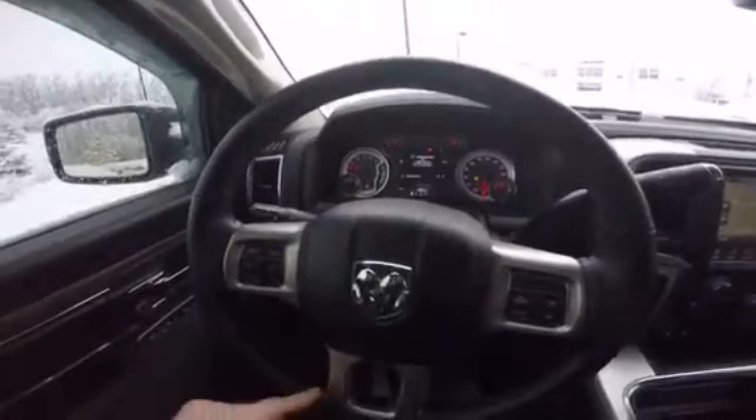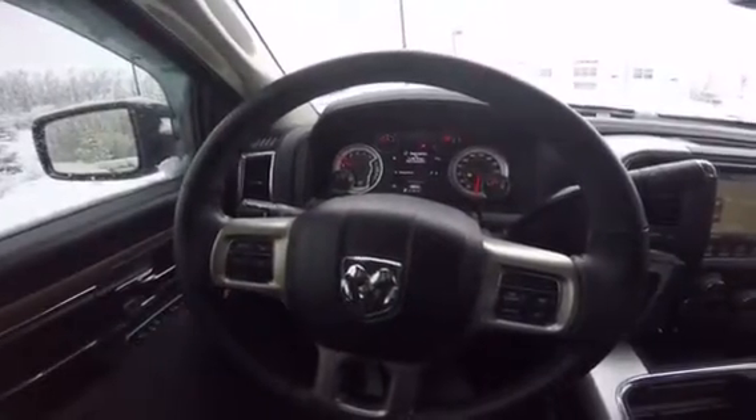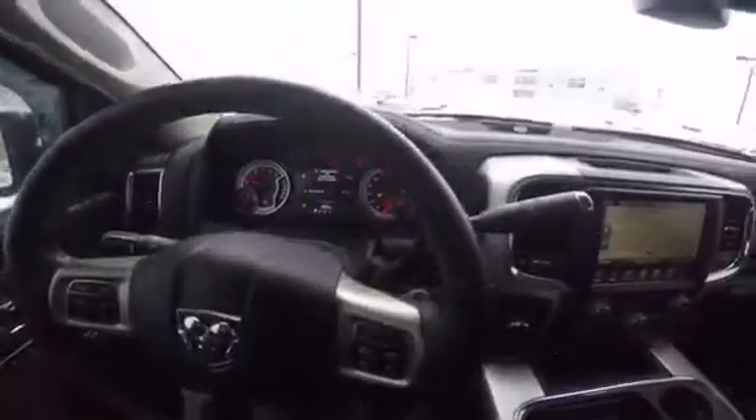On the steering wheel you've got your cruise control, and this controls the menu. One last thing — the Alpine sound system, which you can see designated on the dash. It is a 10 speaker system, including the subwoofer in the back.